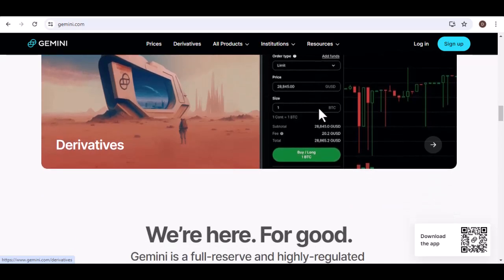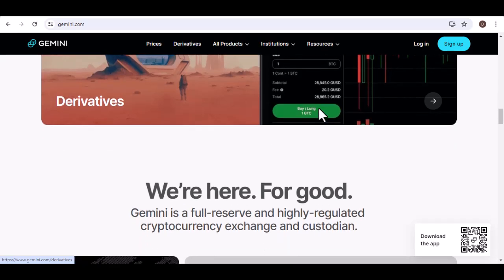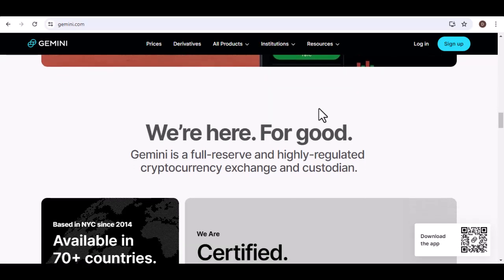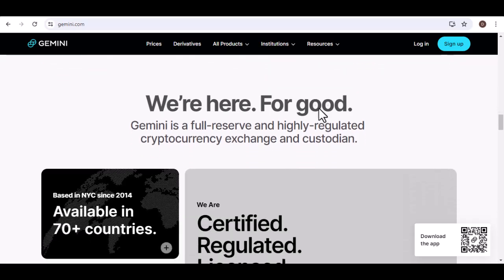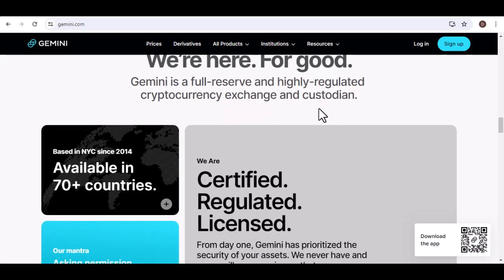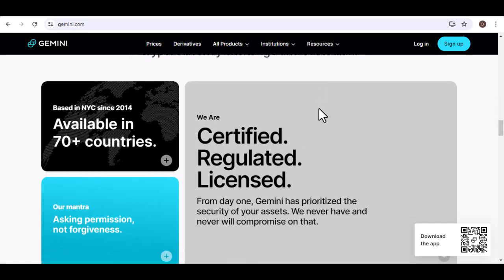Here's a recent development for our UK viewers: Gemini has partnered with Plaid, a secure service that allows you to connect your bank account to the exchange without manually entering your login details. This is a fantastic option for added security and a seamless experience.